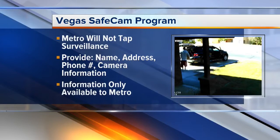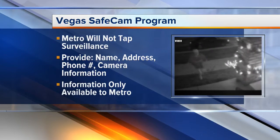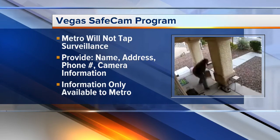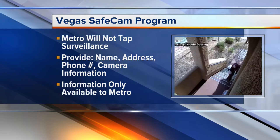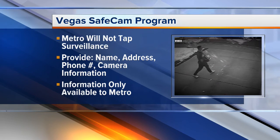It is important to know that Metro will not be tapping your surveillance system, and your personal information would only be accessible to police officers for official investigations. The registration form asks for your name, your address, your phone number, and the location and directions of your cameras.